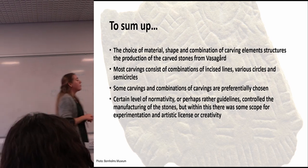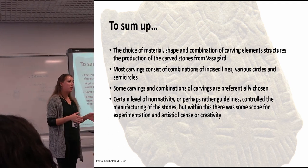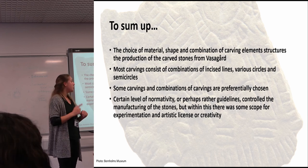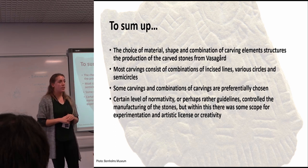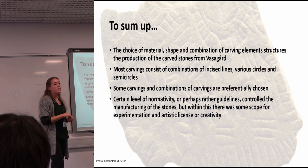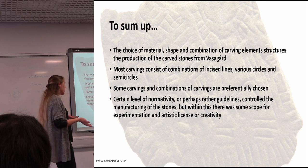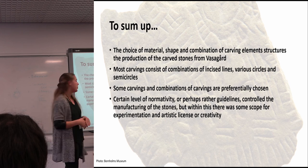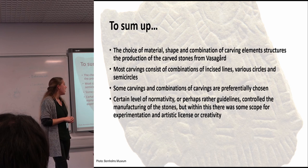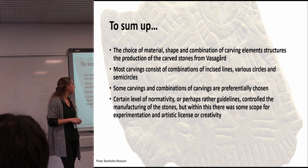To sum up: we have an assemblage of more than 400 carved stones from a site where the choice of material, shape, size, and combination of carving elements structures their production. Most carvings consist of combinations of incised lines, followed by various circles and semicircles applied roughly equally. Importantly, some carvings and combinations are preferentially chosen — it's not random. The structure lying behind these choices seems to involve several levels of normativity or perhaps rather guidelines controlling the manufacturing of the stones, but within this there is still significant scope for experimentation, artistic license, and creativity.